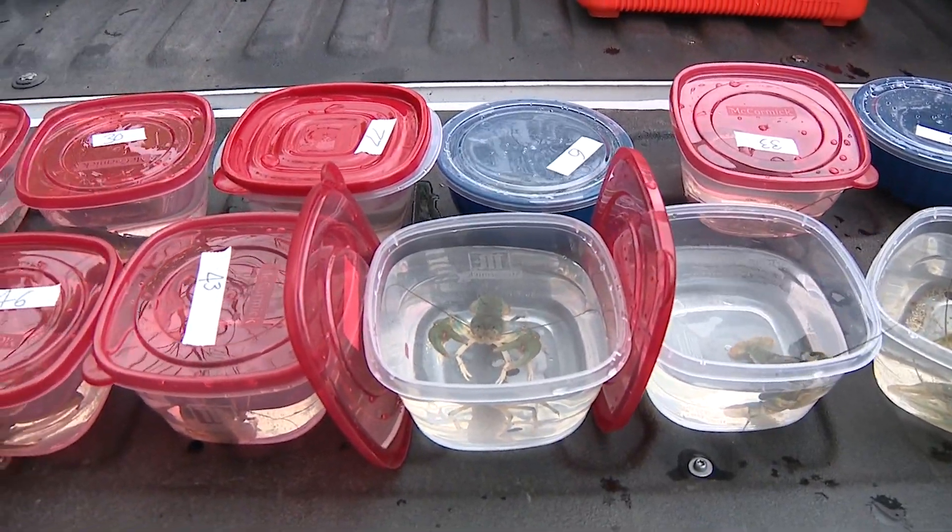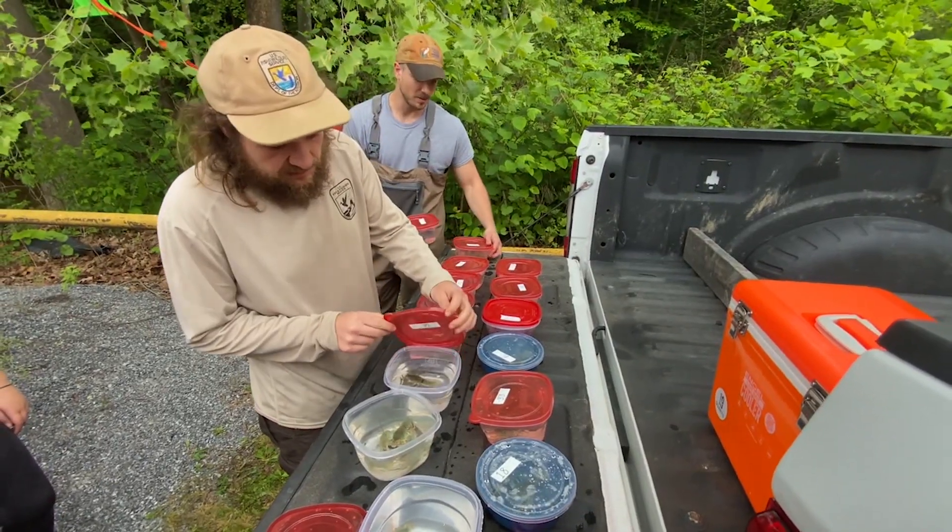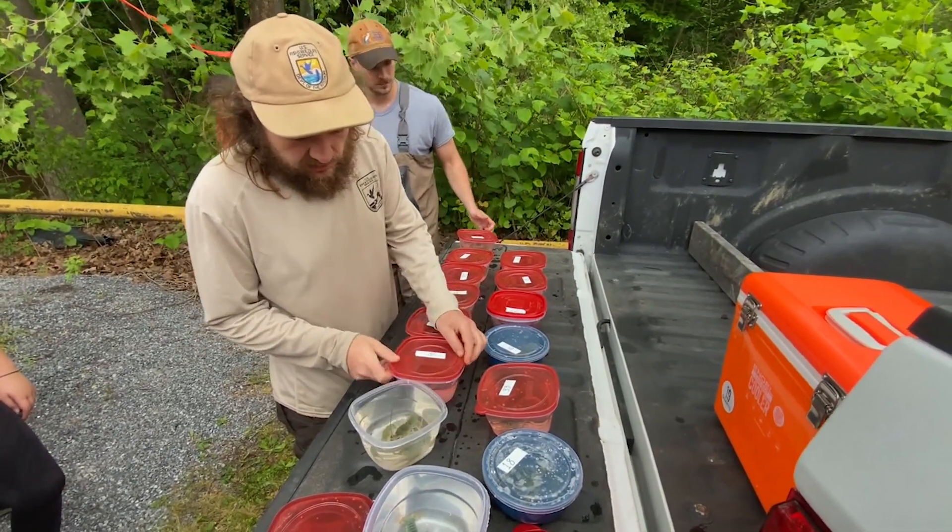We're going to turn loose about 77 animals, and that'll be a significant number. That's the largest release that's ever been done — the first release here in Virginia.